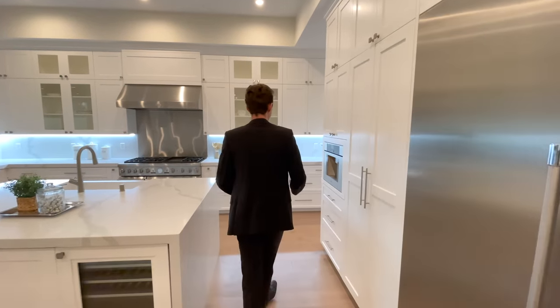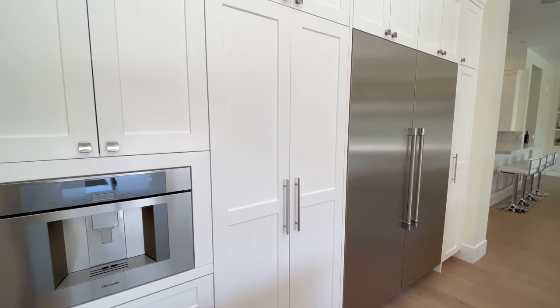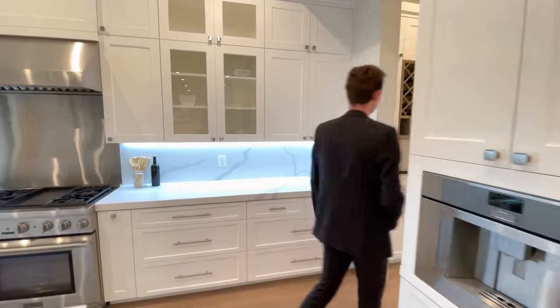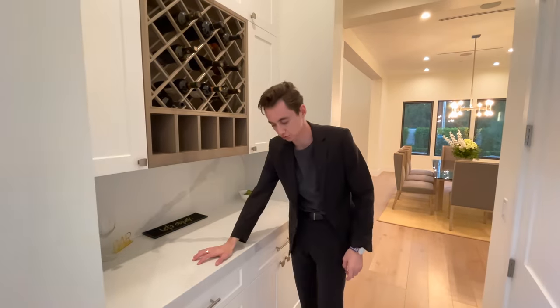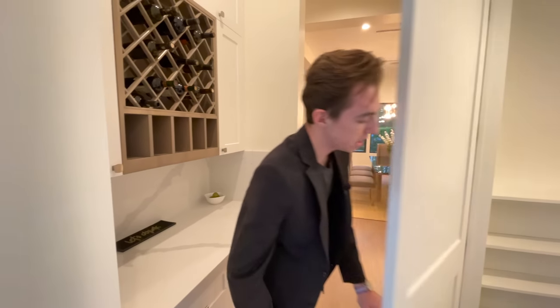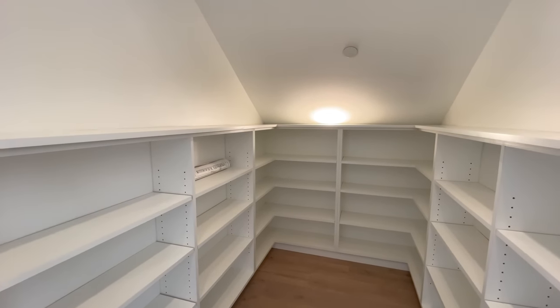One of the best features is the integrated Thermador cappuccino machine, seamlessly built into the kitchen. Continuing through, there is dedicated wine storage with custom wooden cabinetry, a quartz backsplash matching the countertop, and right here is the butler's pantry — great utilization of space as it's actually situated right under the stair set.